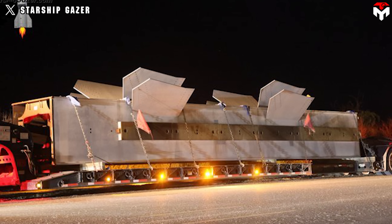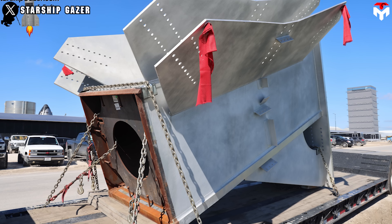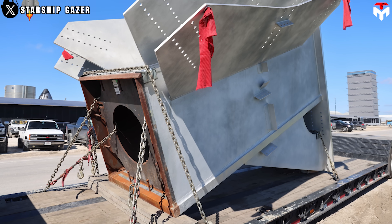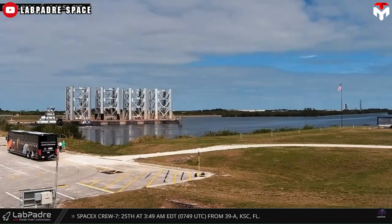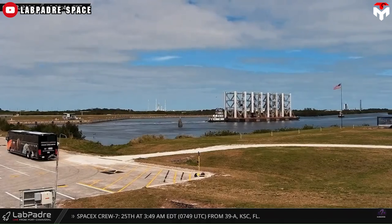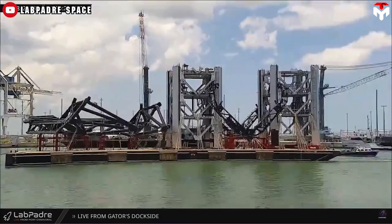Signs of the second launch tower's construction began to surface shortly after Flight 2 in November 2023. Around three tower segments were transported to Starbase, and SpaceX now possesses enough segments to commence the stacking process. These segments were transported via barges from Kennedy Space Center, Florida, to the port of Brownsville, before being transferred to Starbase.